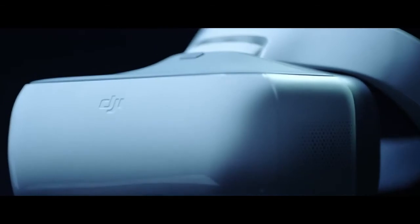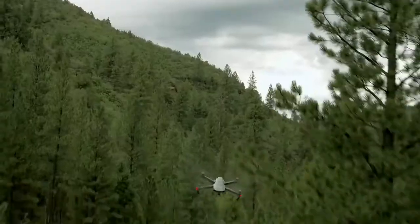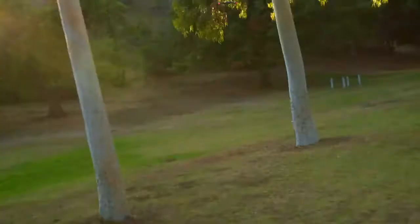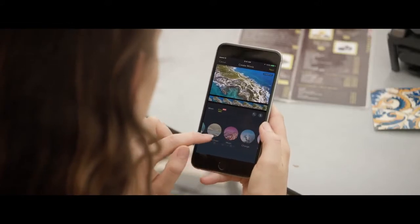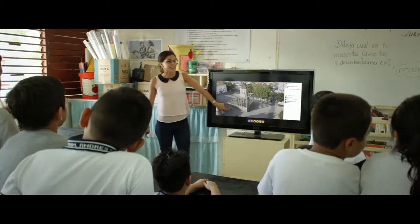Then there's the new DJI Goggles. Strap these on to really feel like you're flying. Combine them with Sport Mode to get your pulse pumping while you fly at an incredible 40 miles per hour. Once you've got your shots, edit everything together in DJI Go and share, or even stream your flight live to Facebook or YouTube.